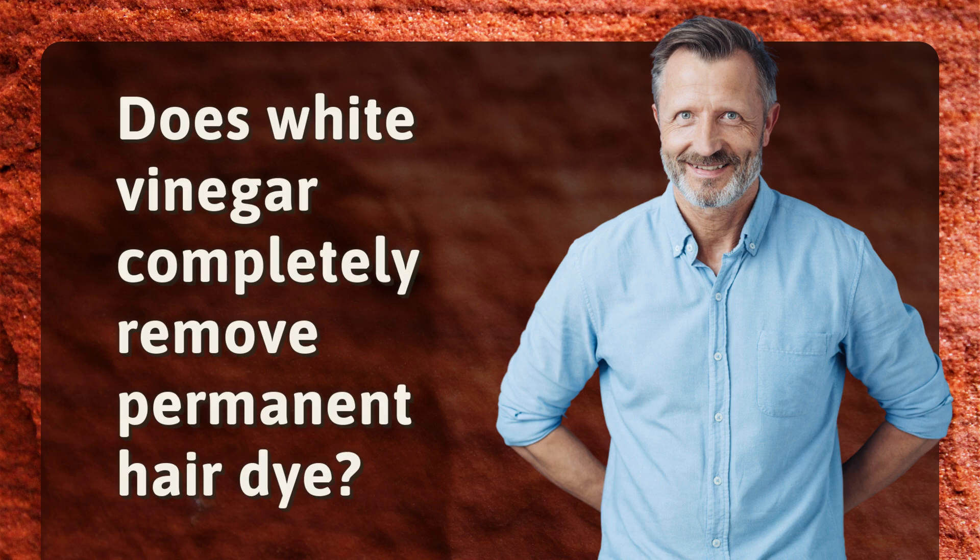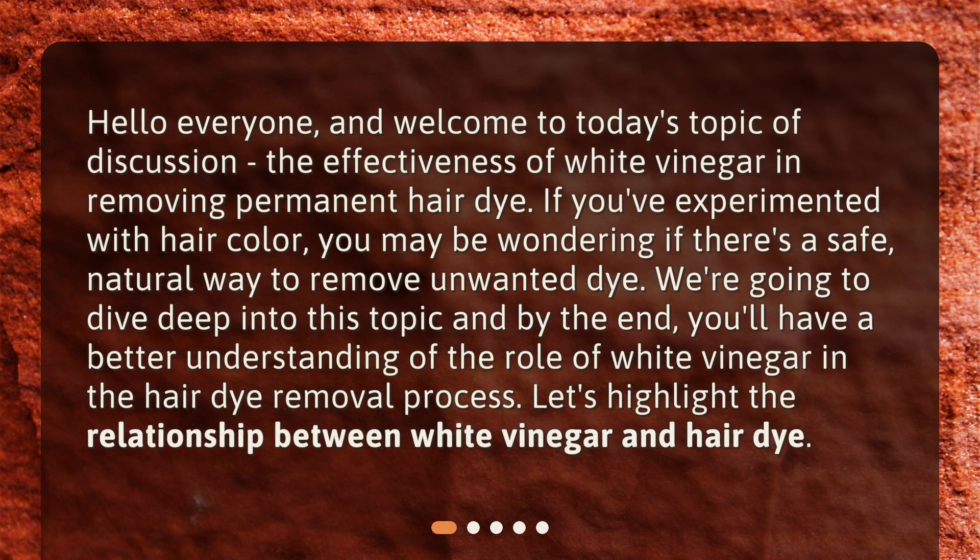Does white vinegar completely remove permanent hair dye? Hello everyone, and welcome to today's topic of discussion: the effectiveness of white vinegar in removing permanent hair dye. If you've experimented with hair color, you may be wondering if there's a safe, natural way to remove unwanted dye. We're going to dive deep into this topic, and by the end, you'll have a better understanding of the role of white vinegar in the hair dye removal process.